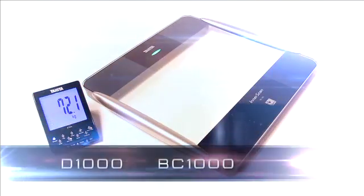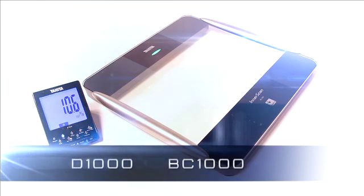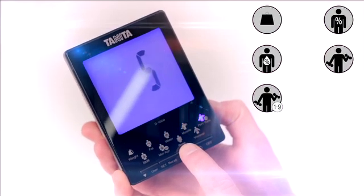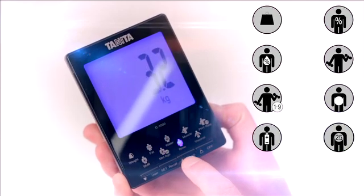The Tanita BC1000 Body Composition Analyzer allows you to accurately track client progress by monitoring body weight, body fat, hydration, muscle mass, physique rating, visceral fat, daily calorie intake, and metabolic age.